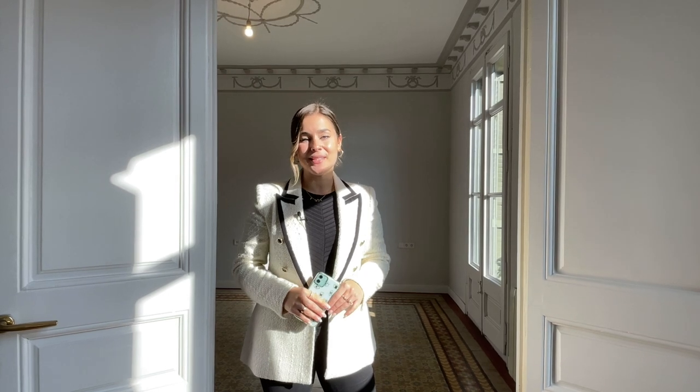Hi everyone and welcome to today's home live streaming. My name is Noemi Simon and I'm a sales agent at LucasFox.